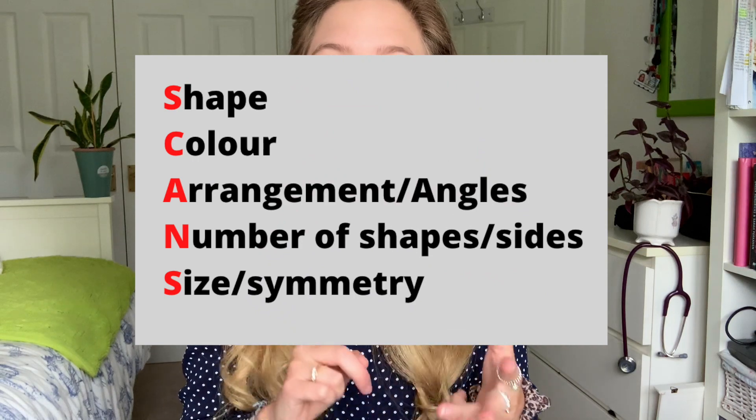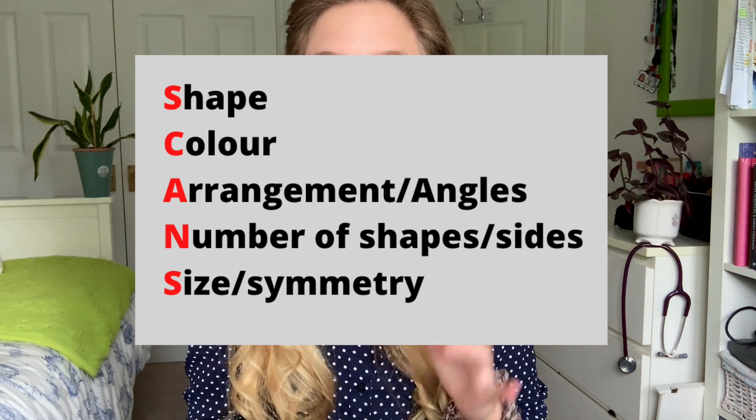What does SCANS stand for? Well, it stands for shape, colour, arrangement, number of shapes, and size of shape — and you can also incorporate symmetry if that's something you notice. So how would I use this? I'd look at my test shape and look at the different sets. Initially what you want to do is identify what pattern is being shown in set A and set B.